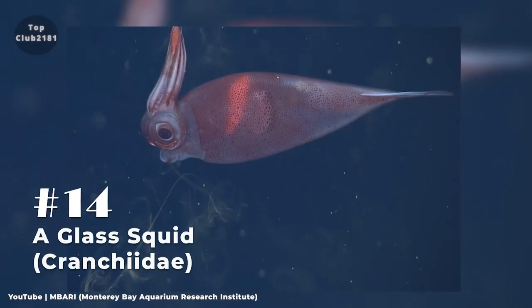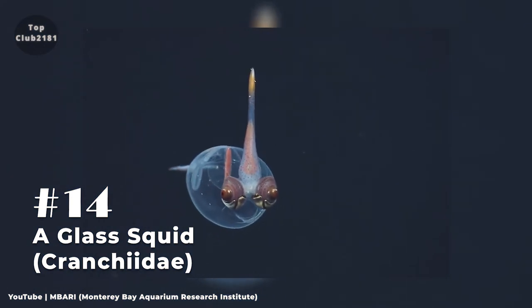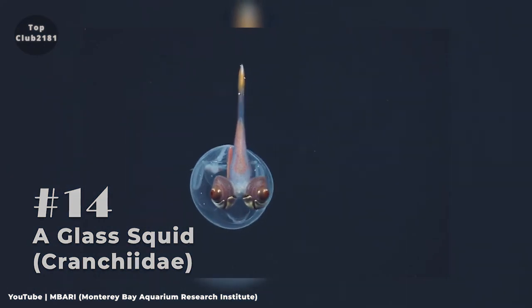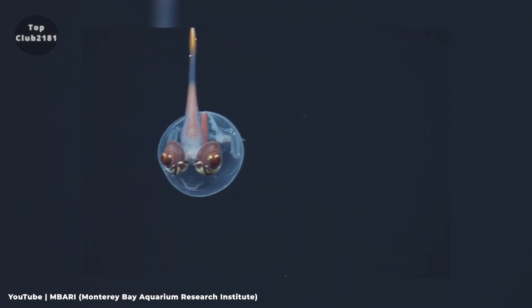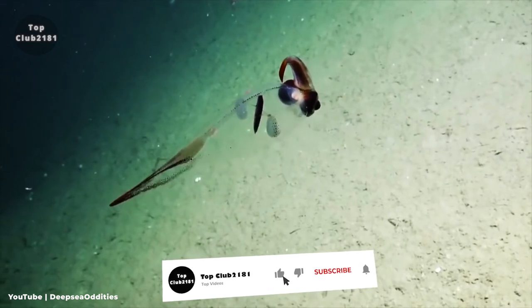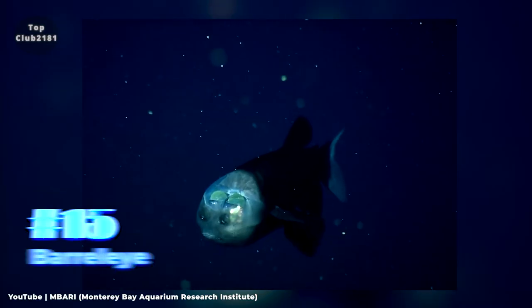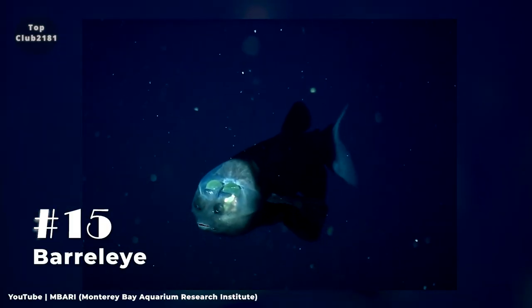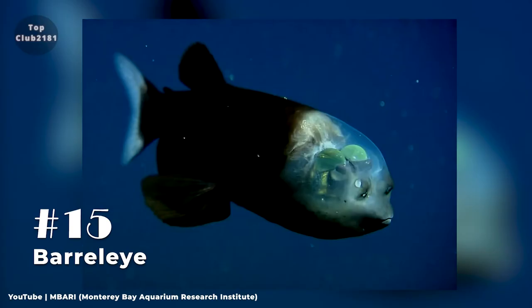Number fourteen: The Glass Squid. The glass squid is a member of the Cranchiidae family, which contains over 60 different species with mantle lengths ranging from 10 centimeters to over 3 meters. They have semi-transparent skin that serves as camouflage to shield them from predators while also helping them catch their prey.